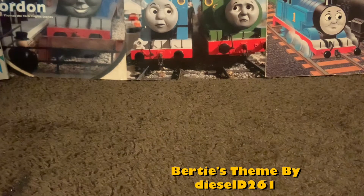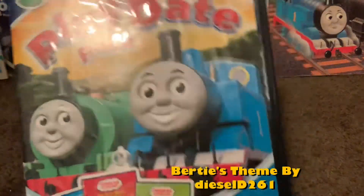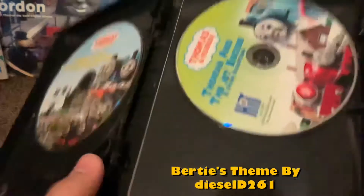And then my final DVD is a 3 DVDs Play Day Pack. Don't like the name of this, but who cares. It has 3 DVDs included - this one, this one, and this one with one of my favorite episodes on it.